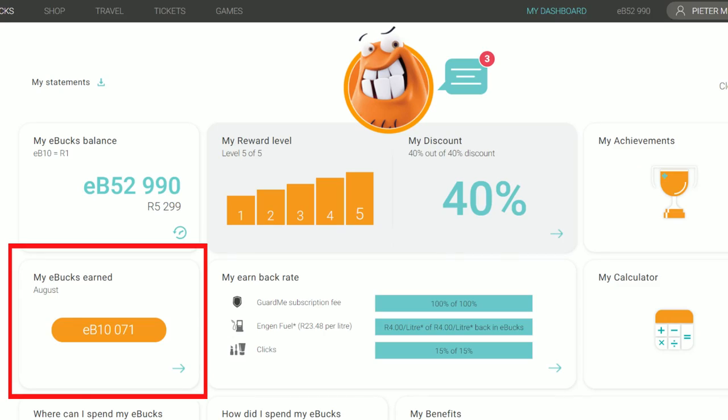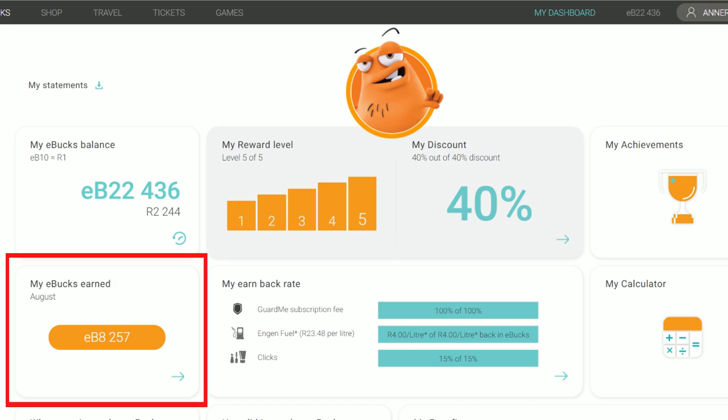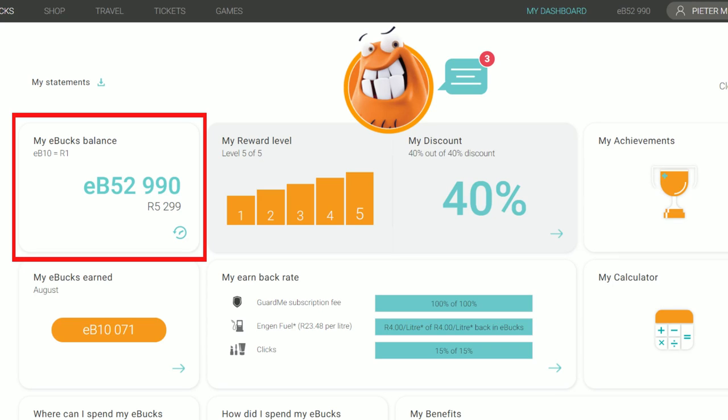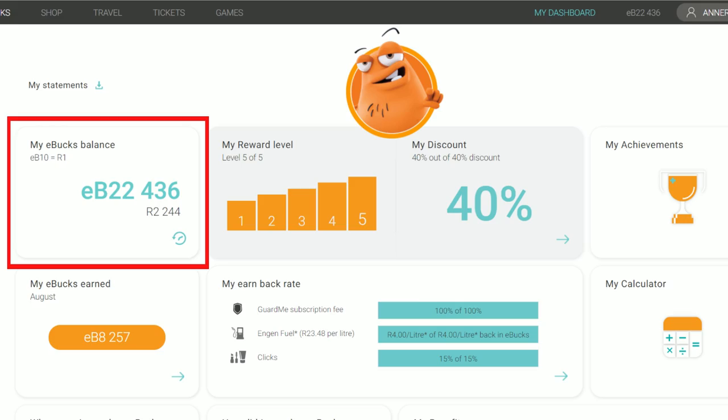In the month of August I made 1,075 rand and my wife made 826 rand from the FNB eBucks rewards program, bringing my total eBucks balance for the year to 5,299 rand and my wife's to 2,244 rand. In today's video I will show you exactly how we did this and how you can do the same.